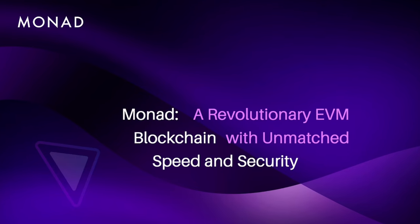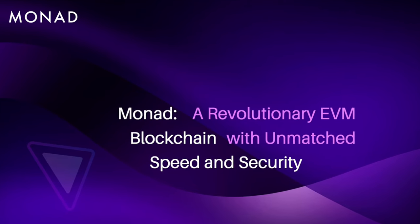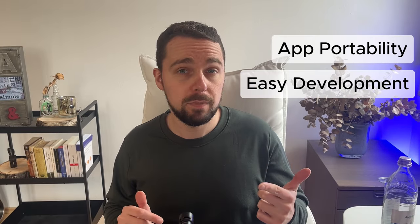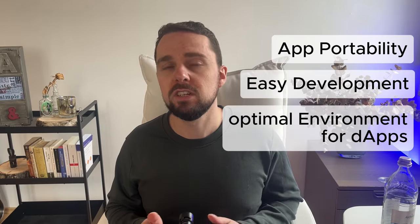Monad is an EVM-compatible layer 1 blockchain designed for extreme performance with 10,000 transactions per second. EVM compatibility means app portability, easy development, and an optimal environment for decentralized apps. And the best part? It's like Ethereum, only better.